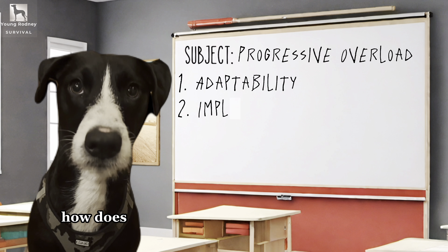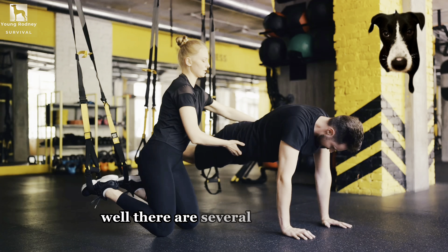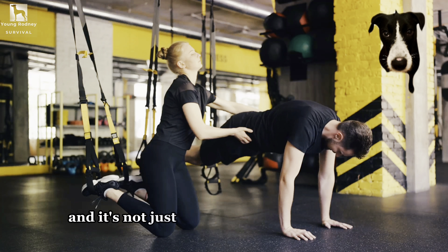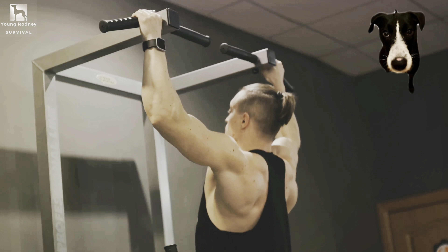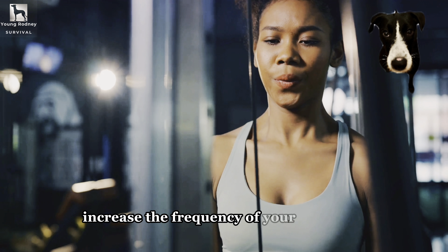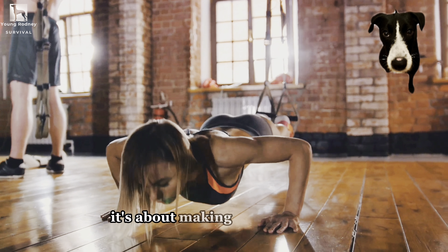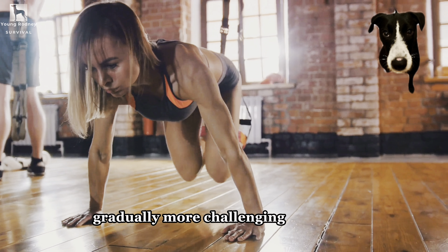Now, you might be wondering: how does one implement progressive overload? Well, there are several ways to do so, and it's not just about lifting heavier weights. You could increase the number of repetitions or sets in your workout, increase the frequency of your workouts, or decrease the rest time between sets. It's about making your workouts gradually more challenging over time.